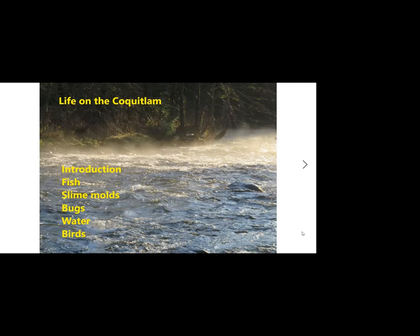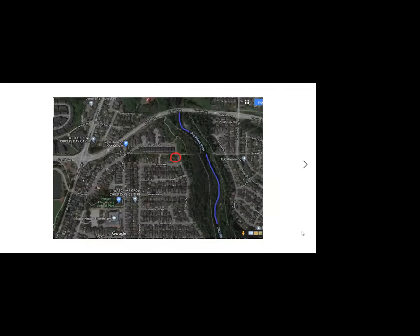I moved to Coquitlam in 2009, which is 12 years ago, which is hard to believe. The house that I bought is right here at the Coquitlam Drive — this little red circle. Just to get the perspective: this is Pipeline Road, David Avenue, Shaughnessy, and the line here is the Coquitlam River. This is the Trans-Canada Trail along here, and it's 160 steps from my front door to the river.